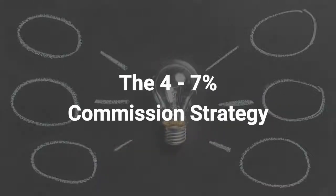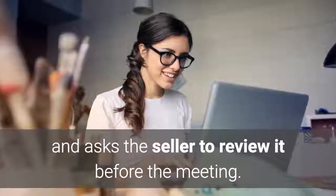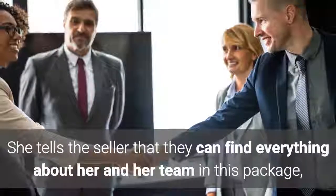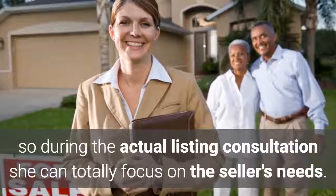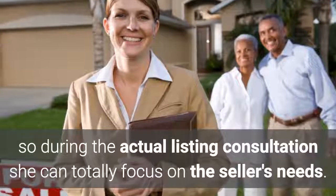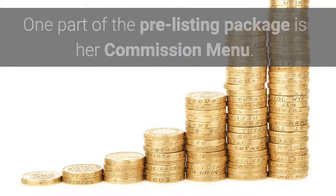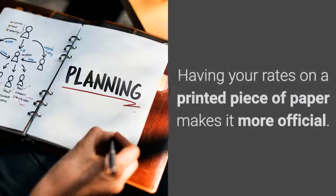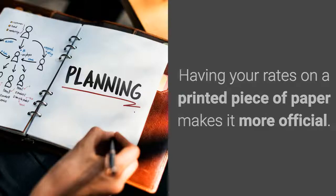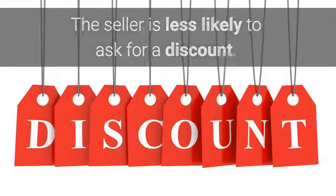The 4-7% commission strategy. Before Tony goes on a listing appointment, she sends out a pre-listing package and asks the seller to review it before the meeting. She tells the seller they can find everything about her and her team in this package, so during the actual listing consultation she can totally focus on the seller's needs. One part of the pre-listing package is her commission menu, which lists four different commission levels for her services. Having her rates on a printed piece of paper makes it more official — that's pure psychology — and the seller is less likely to ask for a discount.